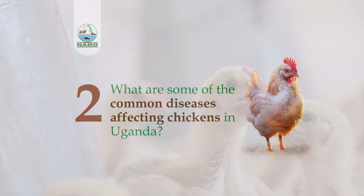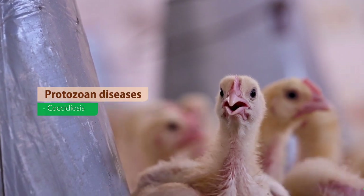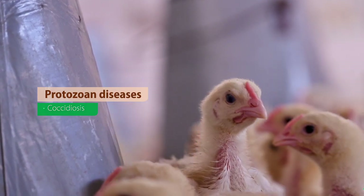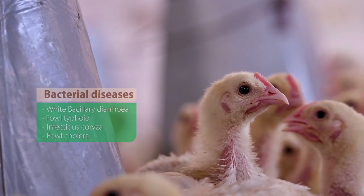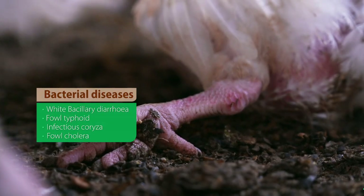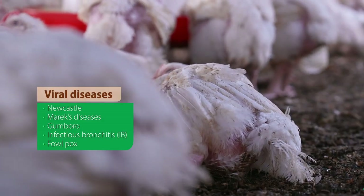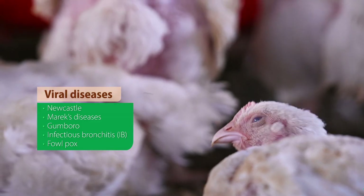There are quite a number of diseases that affect birds in Uganda, and these are categorized in two different categories. For example, there are protozoan diseases, bacterial diseases, and viral diseases. Viral diseases include Newcastle disease, which is a major one, then we have fowl typhoid, we have Marek's disease, and Gumboro, just to mention a few.